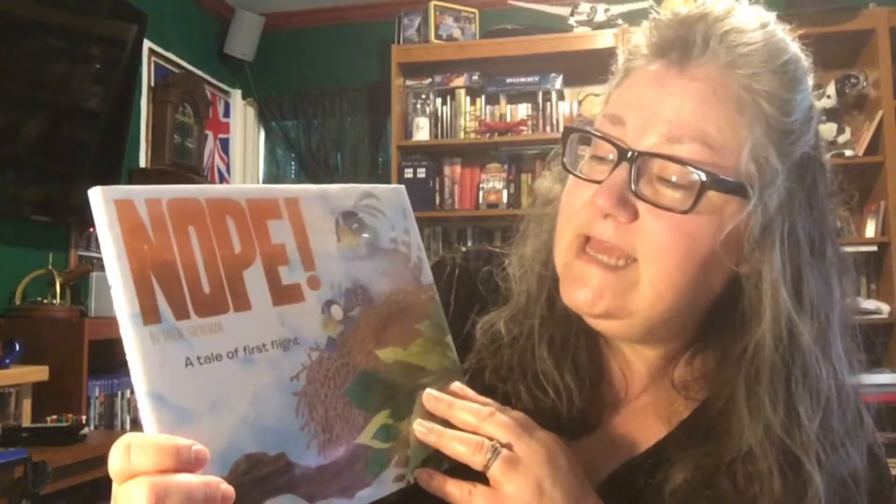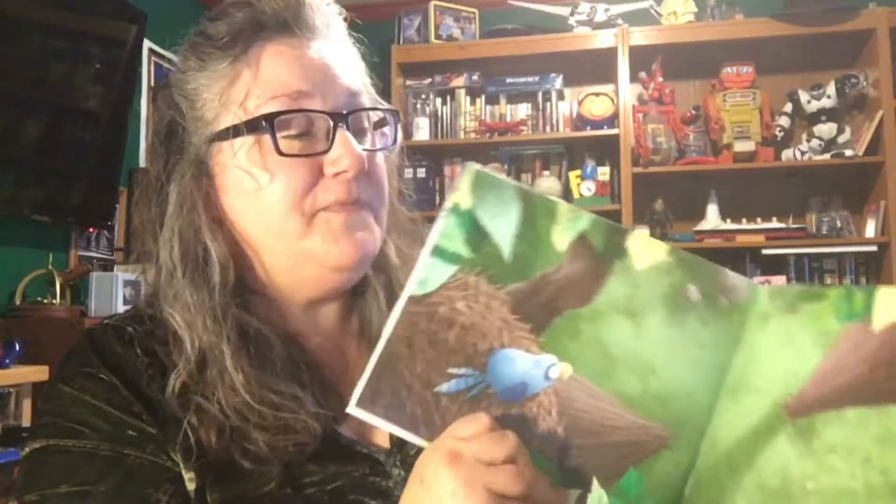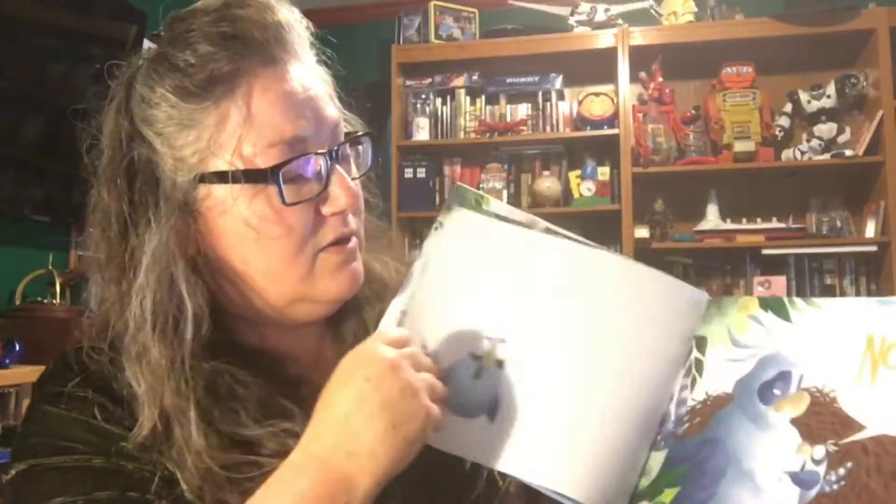The next one I want to share is about a bird. This would be great for a bird storytime — I shared some bird books in an earlier video. This is called 'Nope: A Tale of First Flight.' If you look at the little bird, the little bird does not want to learn how to fly. Mama bird is ready to kick that little bird right out of the nest. In a series of photos with beautiful illustrations, you get the perspective of the little bird and mama bird and what's going to happen.